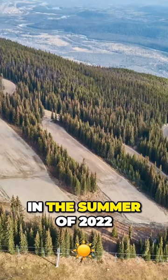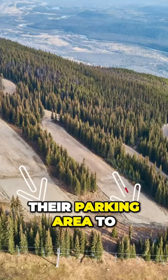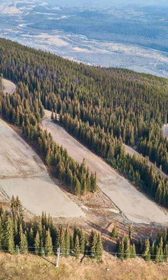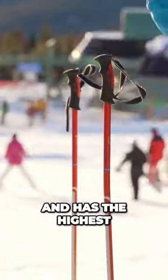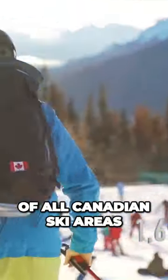In the summer of 2022, Marmot expanded their parking area to include another 300 stalls for additional guests. Compared to the neighboring town of Banff, this mountain playground is much quieter and has the highest base elevation of all Canadian ski areas.